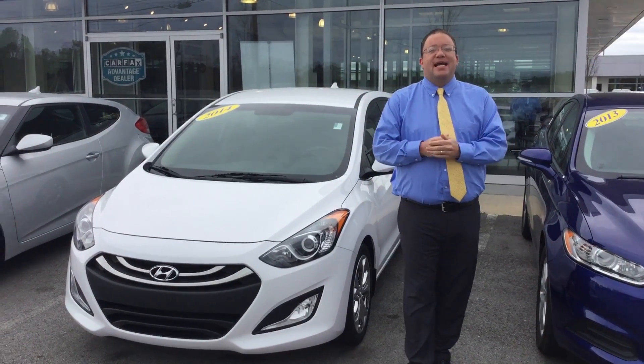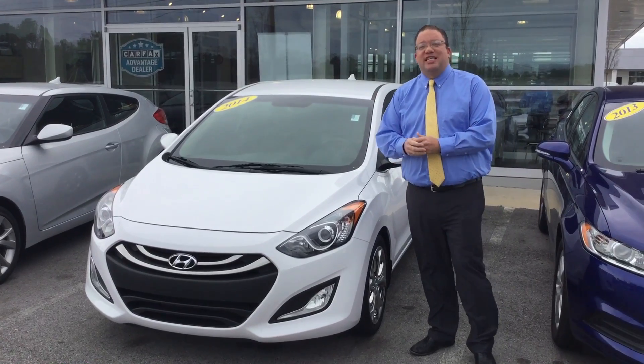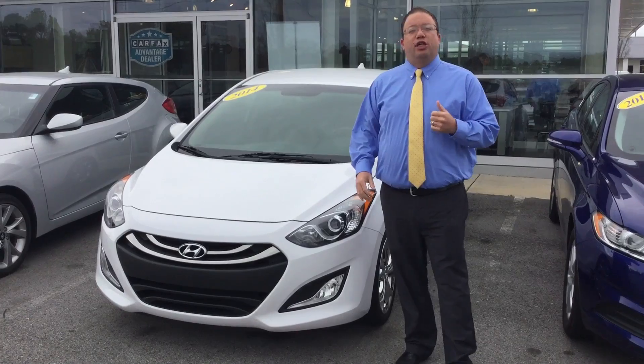I'm Matthew Brandon Crowley here at Tamron Hyundai. I want to thank you so much for inquiring about the 2014 Hyundai Elantra GT. As you can see, I've got the exact vehicle that you inquired about sitting right here beside me, and I wanted to show you a little bit about it.